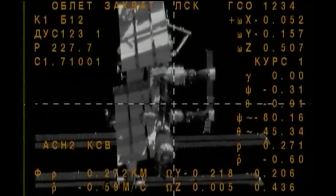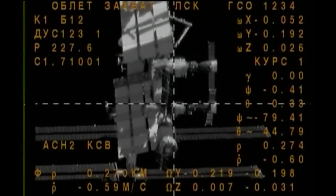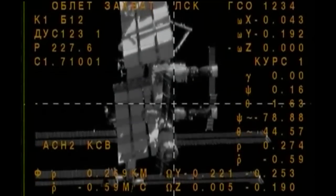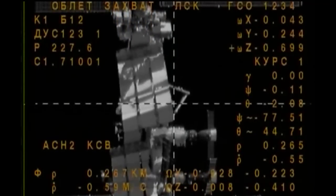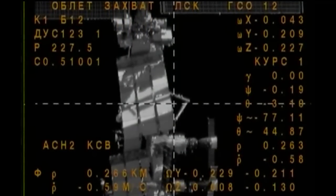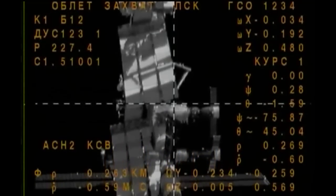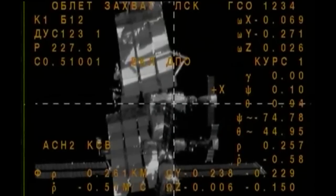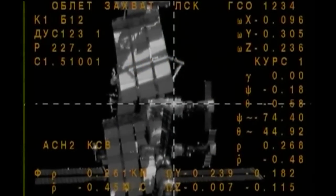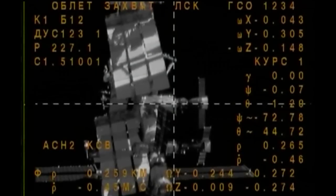Trailing those two vehicles is the Orbital ATK Cygnus unmanned cargo craft, which will arrive for its capture and installation to the International Space Station on Sunday morning. But first things first — the arrival of Kimbrough, Ryzikov, and Borysenko just minutes away, as the fly-around is about to be completed for a period of station-keeping.